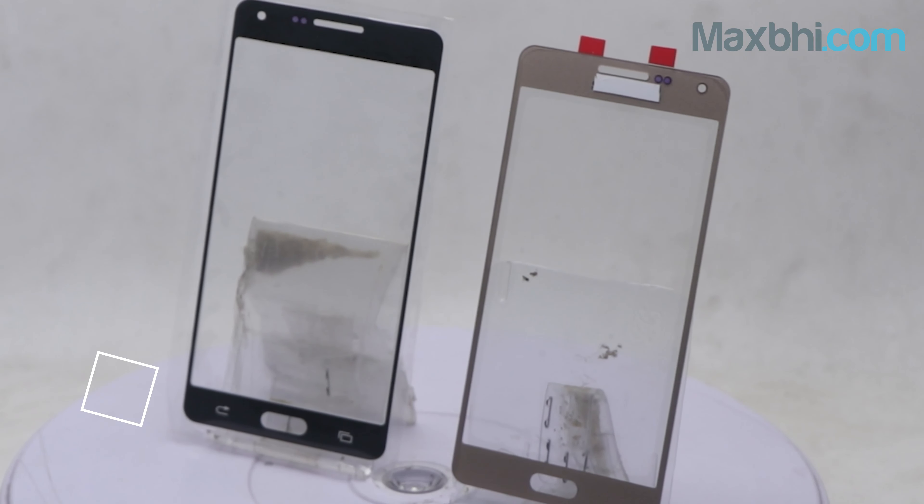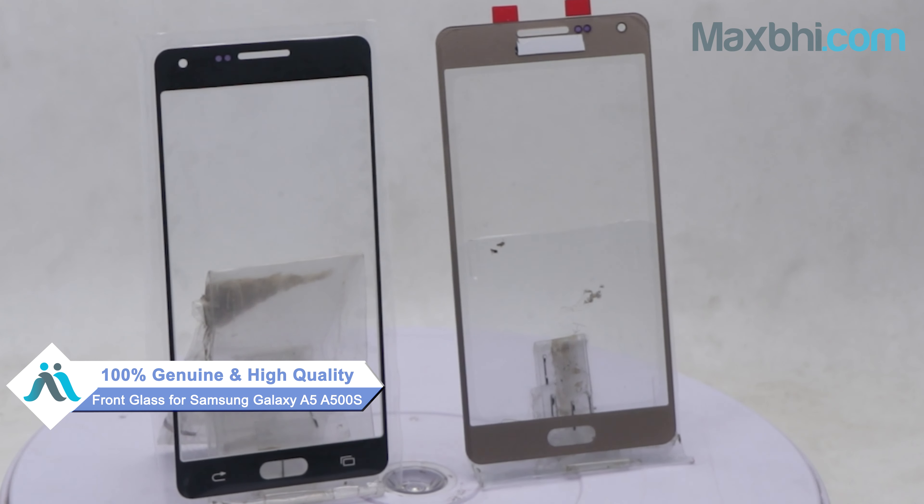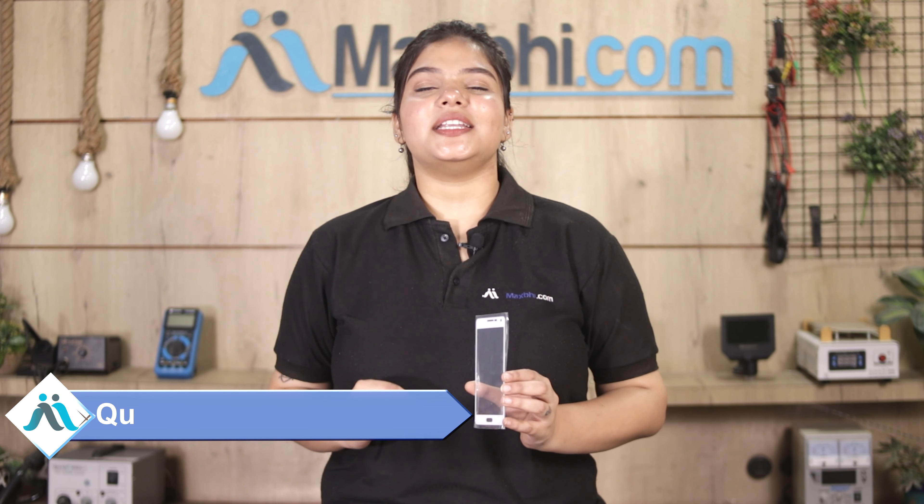This front glass is a 100% genuine quality product which works similar to the original product with a perfect fit for Samsung Galaxy A5 A500S. This front glass goes through our quality team inspection and quality assurance.